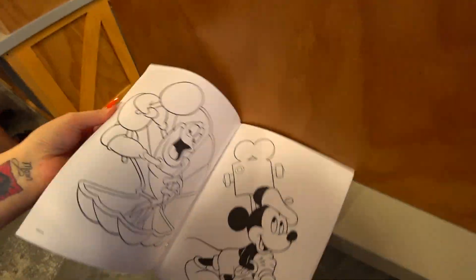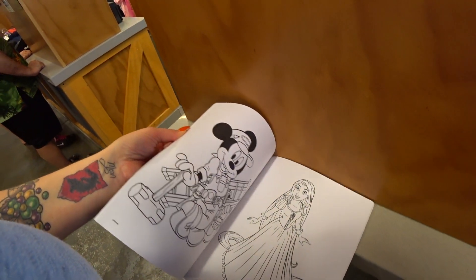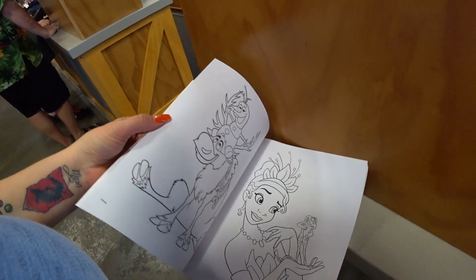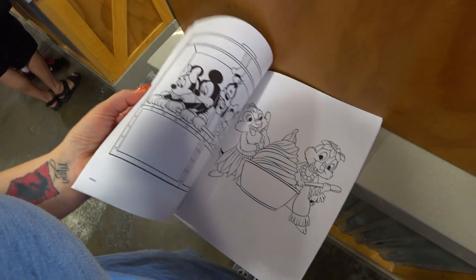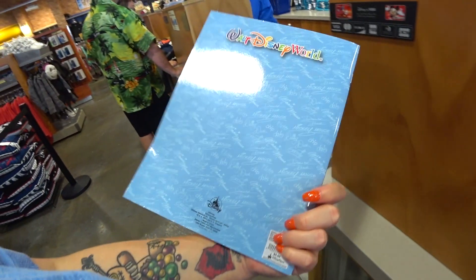My kids loved this coloring book when they were little. The pages are thick and nice so you don't really see the other page through it too much. The pictures are big and beautiful and it's fun to color even for grown-ups. This is an amazing book, it makes amazing gifts and it is only $4.99.